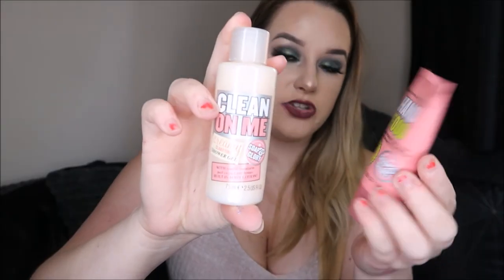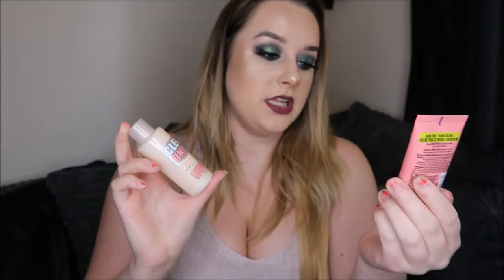Then I've got a couple of bits from Soap & Glory because I am now a Babe of Glory! I can't believe it - I applied to be part of their PR team to be sent products and I managed to get in on the action. So I've got their mini Clean On Me shower gel and a mini Hand Food in the sugar crush scent which I absolutely love. I also got a little pin that says 'Babe of Glory' on it - I'm so excited about that!